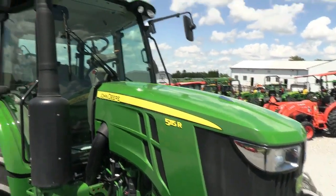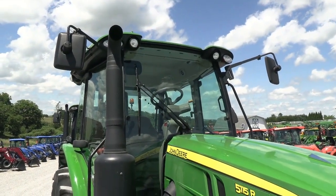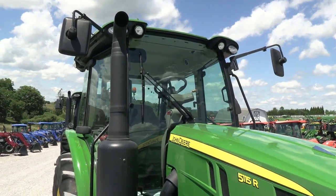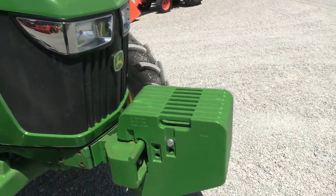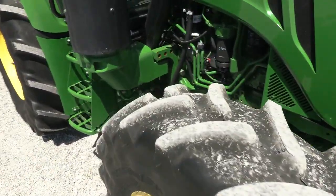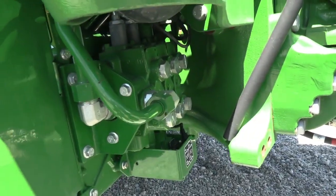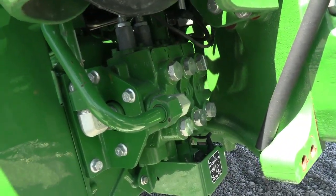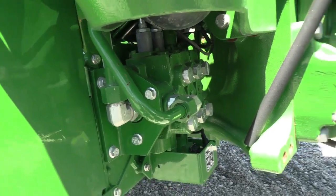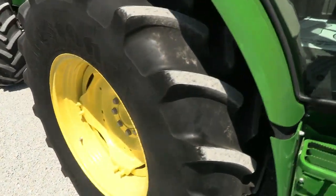115 horsepower. It does have mirrors on both sides of the cab, also has work lights all around the cab and entry doors on both sides. It comes with the front weights as shown here, and the tires look practically new as you would expect. It does have three mid valves here — if you want to add a loader to the tractor all the hydraulics are here, though we would need to put the mounts and loader on the machine, which can easily be done.